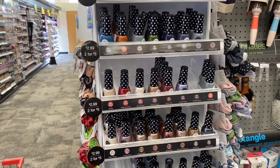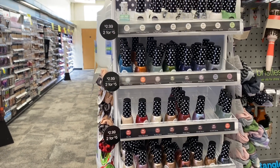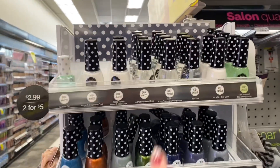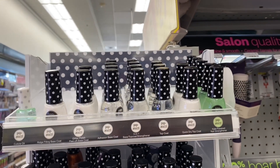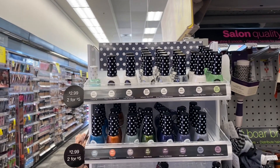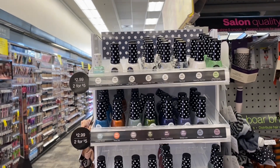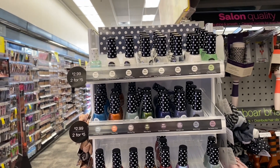If you want some cute nail polishes, these are two for $5. In the ad, buy two and get a $4 extra buck. I'm going to grab a nail strengthener — that'll be $5. I don't have a Paparazzi CRT this time, but a dollar off Paparazzi would make these completely free. For me, I'm going to pay $5 out of pocket, get back a $4 extra buck, making them 50 cents each.